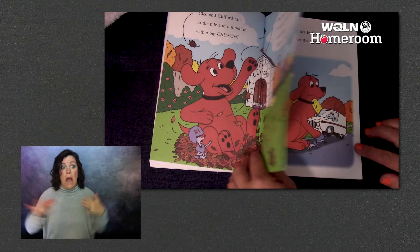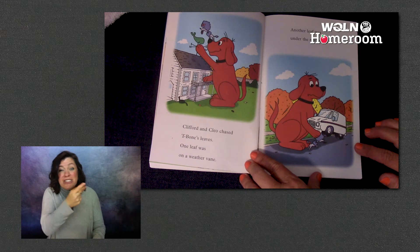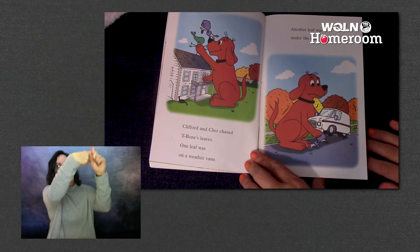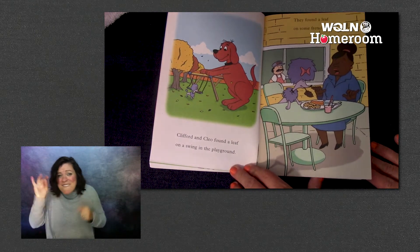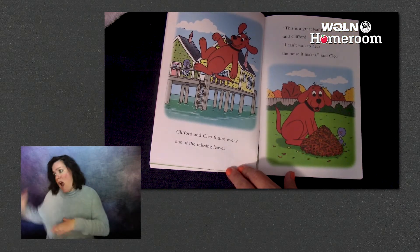A strong wind blew them everywhere. 'Oh no,' said Clifford. Clifford and Cleo chased T-Bone's leaves. One leaf was on a weather vane. Another leaf was under the mail truck. Cleo and Clifford found a leaf on a swing in the playground. They found a leaf on some french fries.